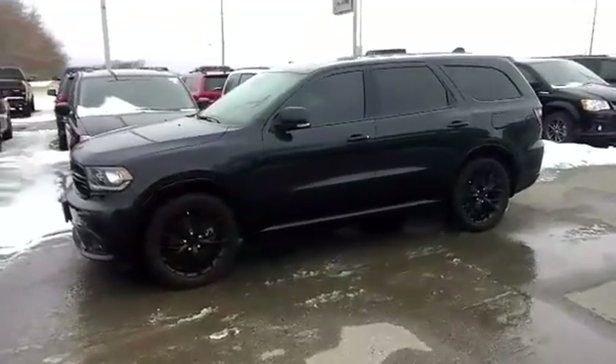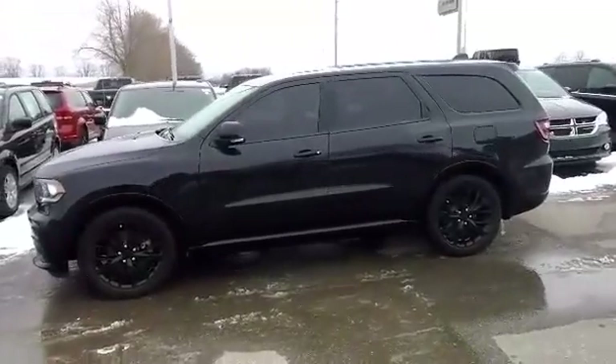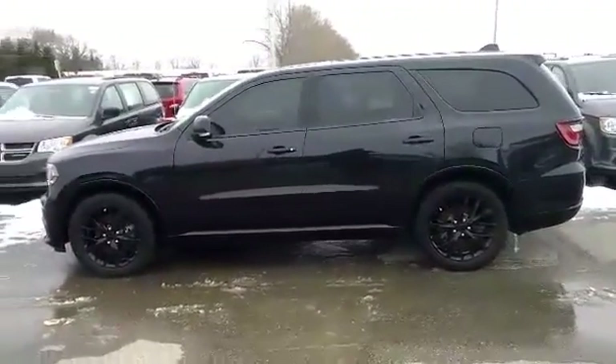2015 Dodge Durango RT in Brilliant Black Crystal Clear Coat. Comes equipped with a 5.7L V8, all wheel drive, and 8 speed automatic transmission.